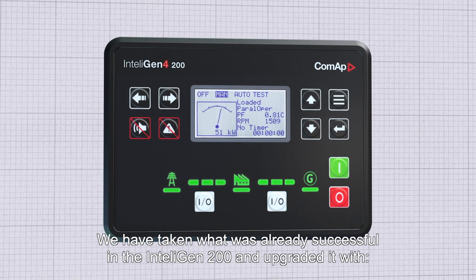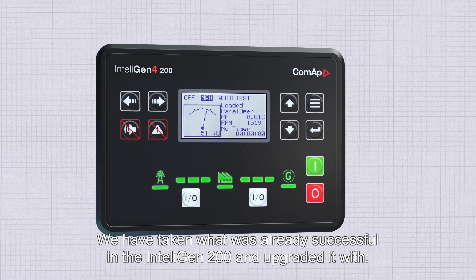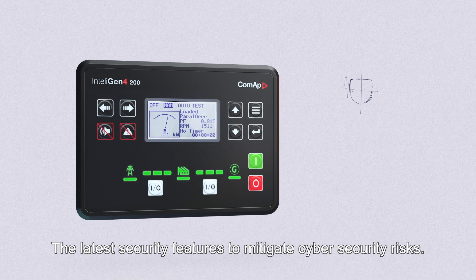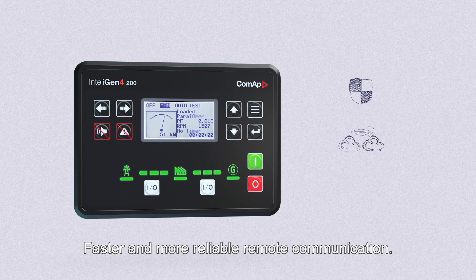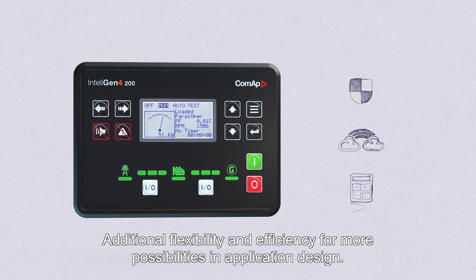We've taken what was already successful in the IntelliGen 200 and upgraded it with the latest security features to mitigate cybersecurity risks, faster and more reliable remote communication, and additional flexibility and efficiency for more possibilities in application design.